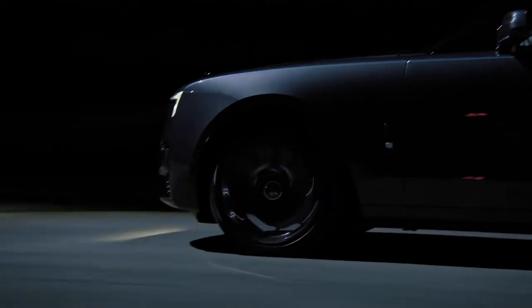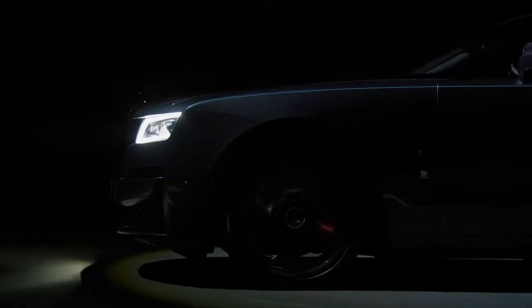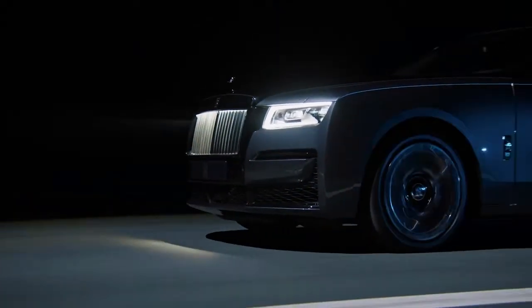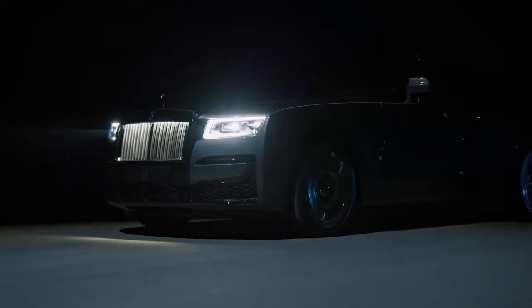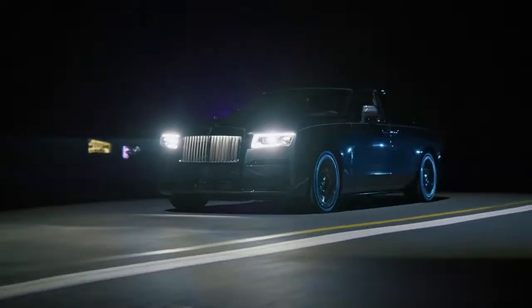Rolls-Royce Motorcars has a unique fluency in its clients. Its close relationship with the women and men who patronize the mark affords the company's decision-makers an unparalleled understanding of the super-luxury consumer, their aesthetic preferences, uncompromising lifestyle requirements and changing taste patterns. Only with this understanding, and briefings supplied by the brand's luxury intelligence unit, is the mark able to create an accurate product response.